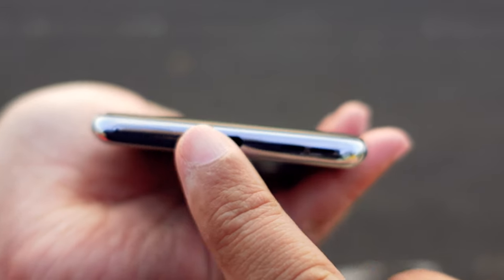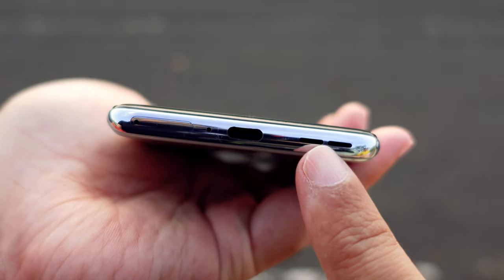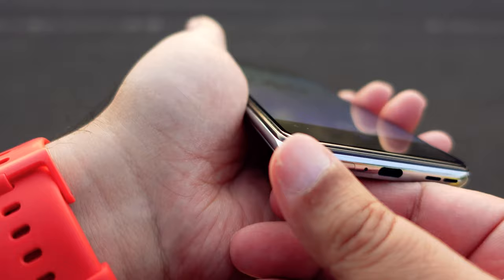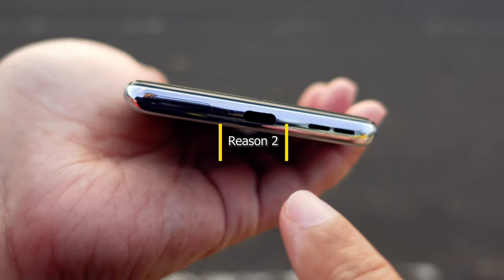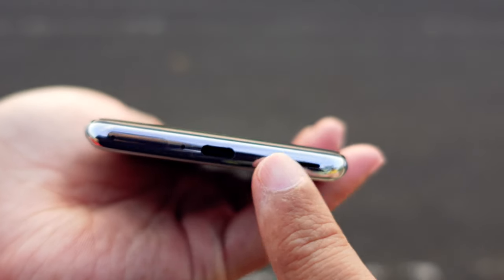There are some things missing in the phone which would have made it perfect. There is no memory card slot to expand the storage memory. Also there is no 3.5mm audio jack, so you need to use wireless headphones for all your media consumption. However, many phones coming today have removed the audio jack, which is not a good thing.